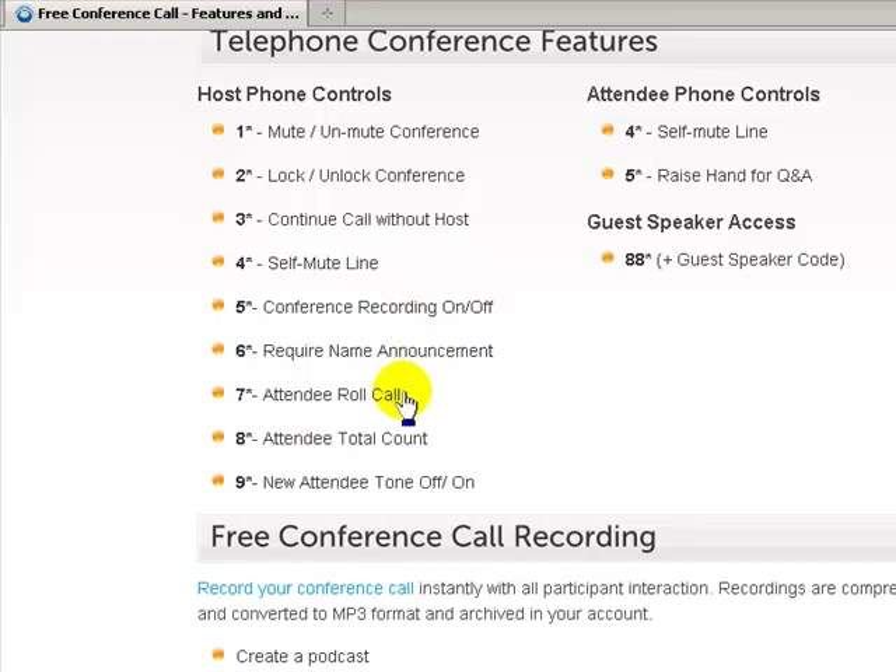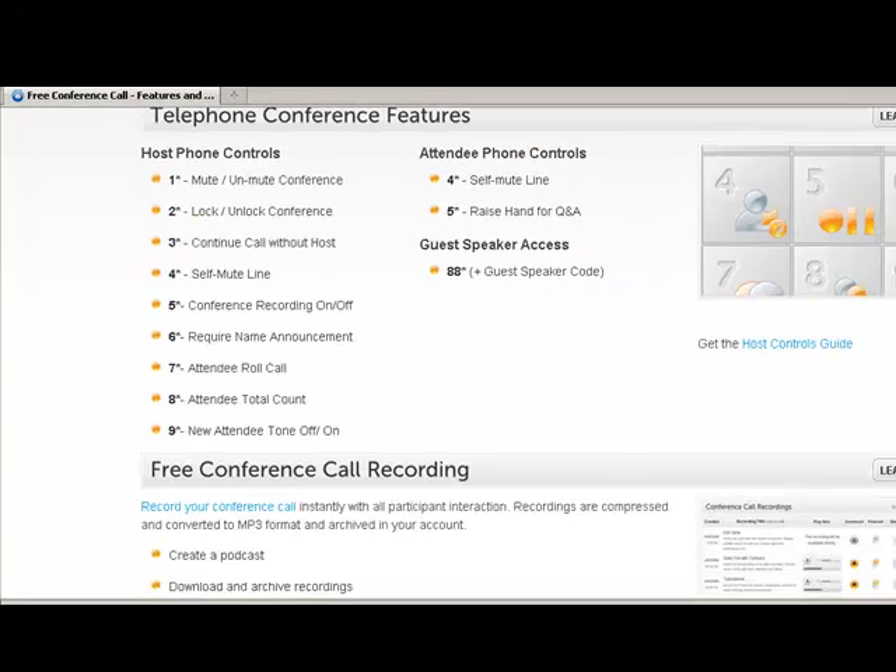You can require everybody to announce their name, see an attendee roll call, get an attendee total count, and toggle the new attendee tone on or off. If you've ever been on a conference call, those little beeps as people sign in can become annoying, so when you record turn that off. Attendees can self-mute themselves, raise their hand with a question mark by their name, and guest speakers have a special access code.